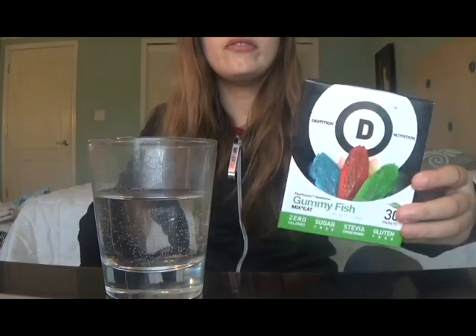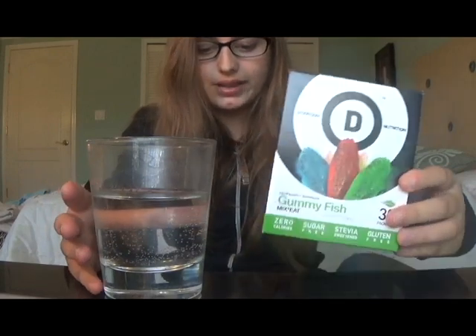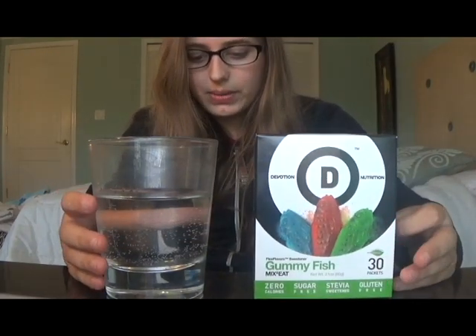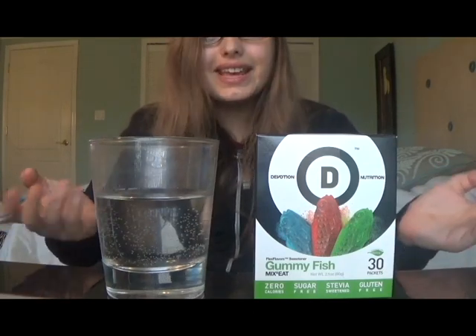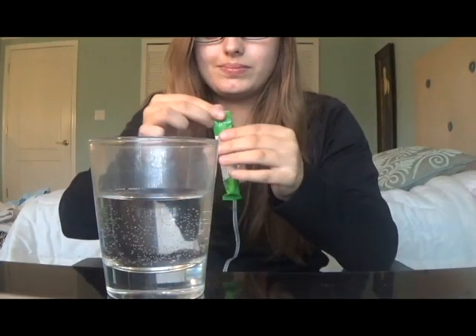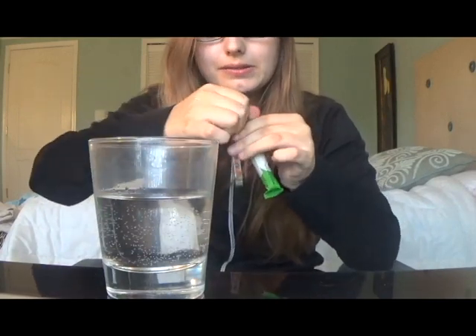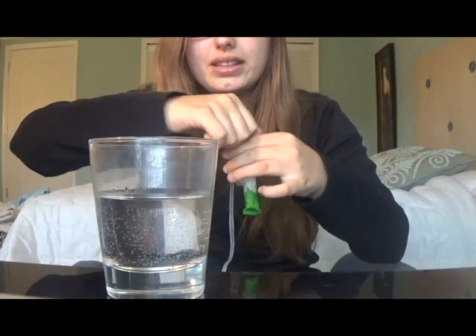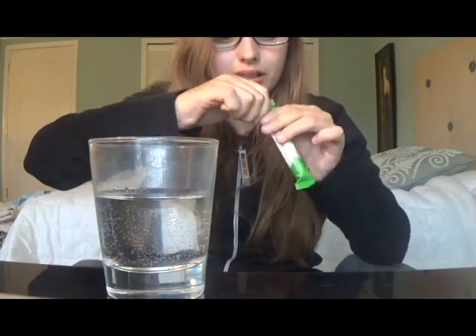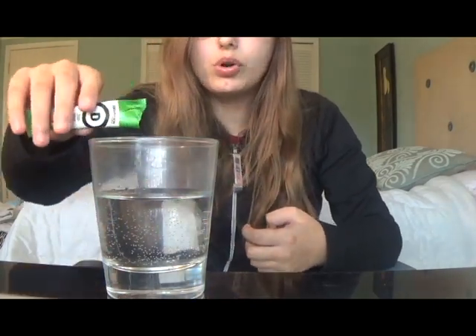Now it's time to try these Flex Flavors and see if they're any good. I'm going to try the Gummy Fish first. I'm just going to mix it into water, because I don't really like fruity flavors like this in milk. I think this is going to taste like gummy candy, but in liquid form. I'm so nervous — let's see if I can get this open. Mmm, it smells really good. This actually smells like gummy candy. Now let's pour it in.